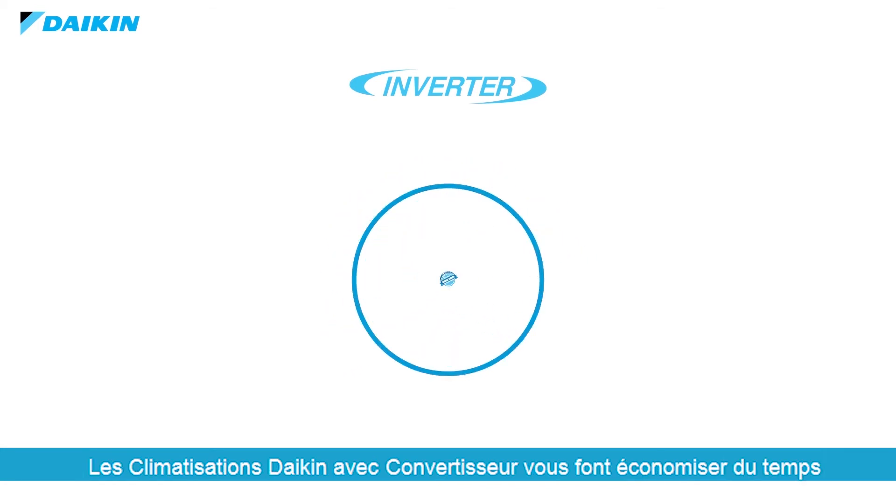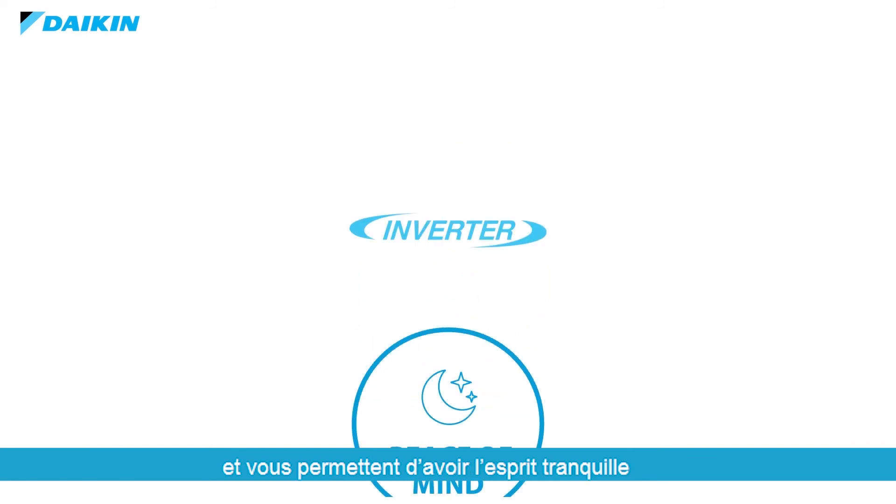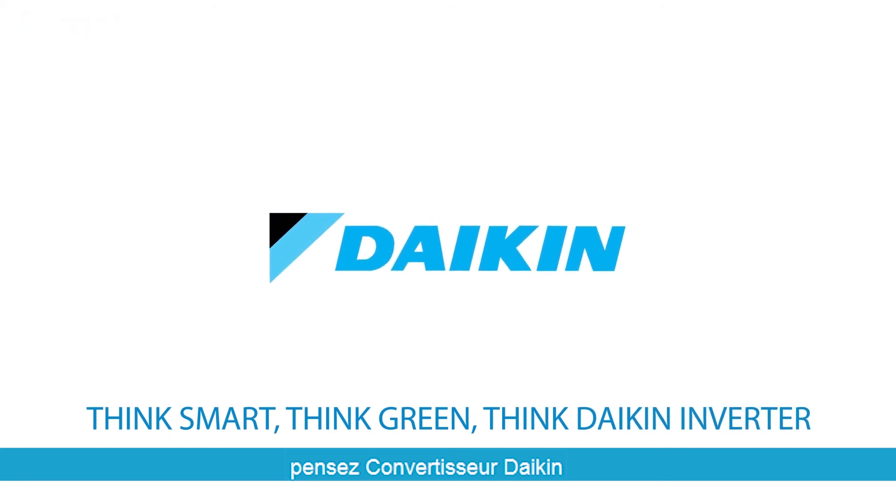Daikin Inverter air conditioning saves you time, money, and grants you peace of mind. Think smart. Think green. Think Daikin Inverter.